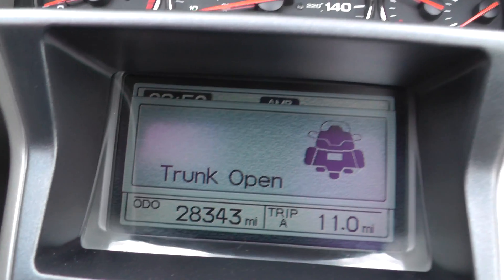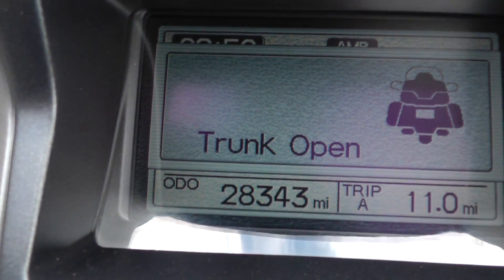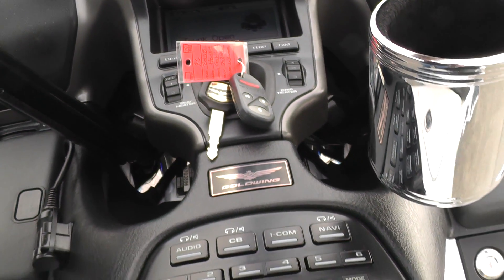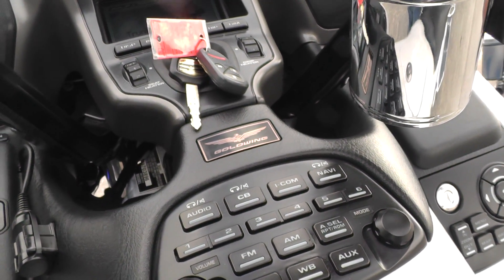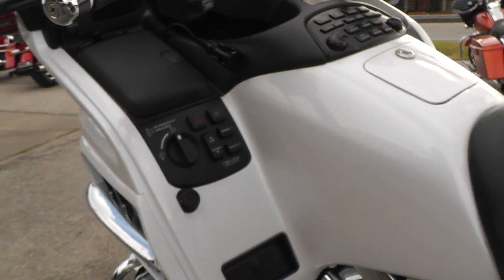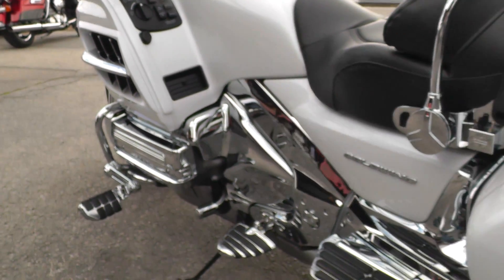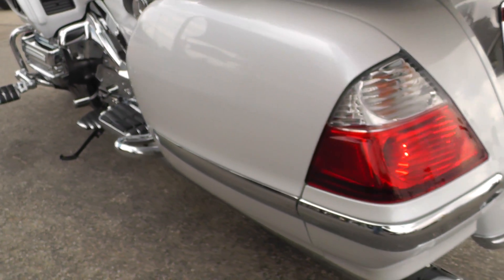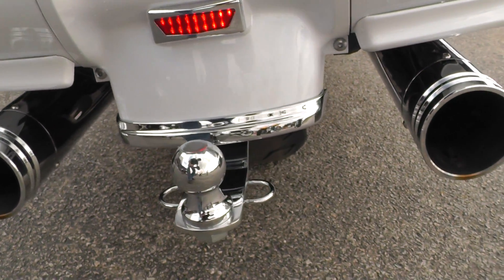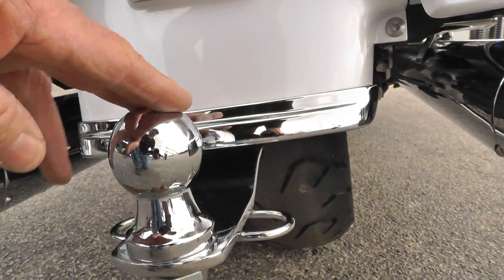The mileage shows 28,343 miles — not many at all on this bike. It's got electric reverse. The engine runs nice and quiet, but it does have an upgraded exhaust on it, a set of slip-on mufflers. Not sure what the brand is on those mufflers, but it sounds good.